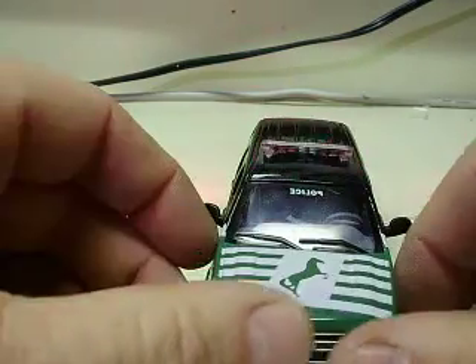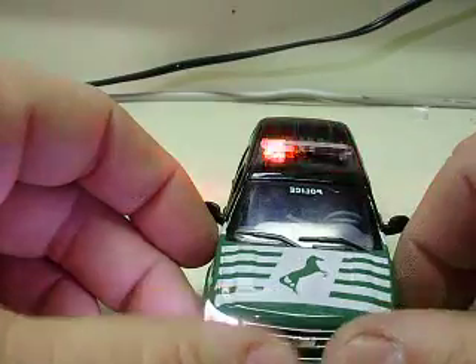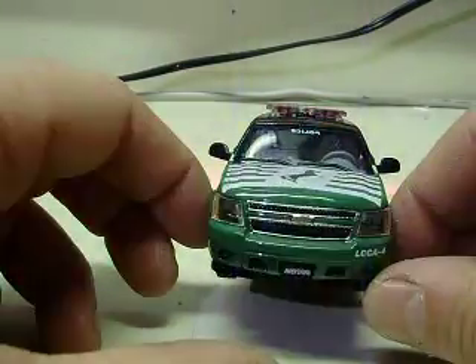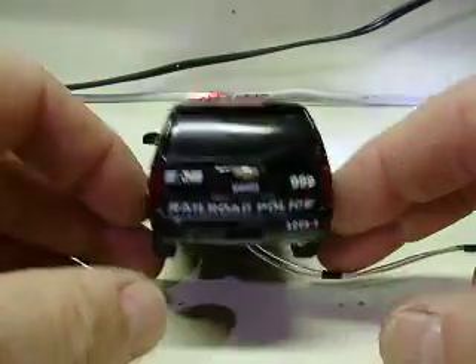We have flashing headlights and tail lights along with the rooftop strobes. See your strobes there — a little roof action — flashing headlights, and then you have your flashing tail lights.